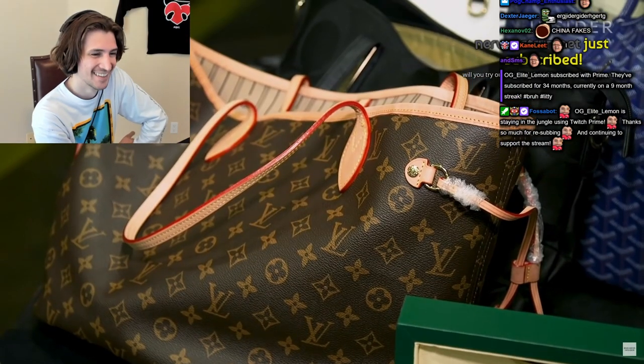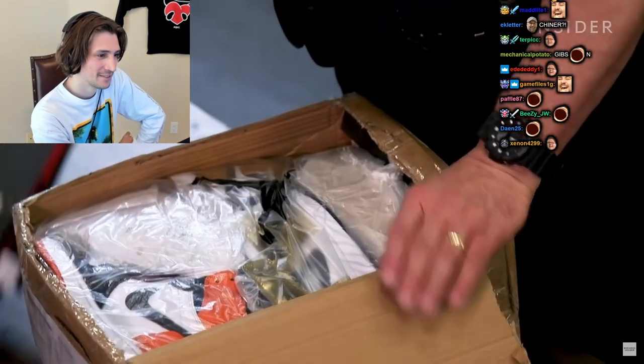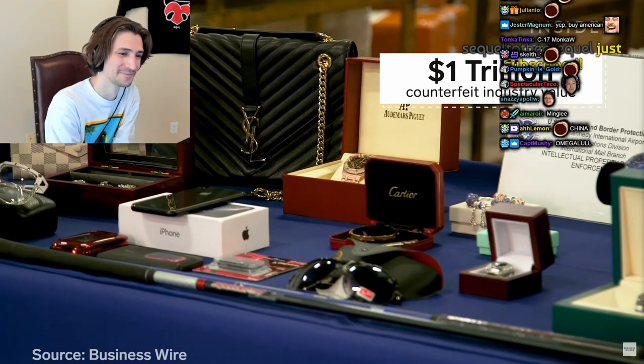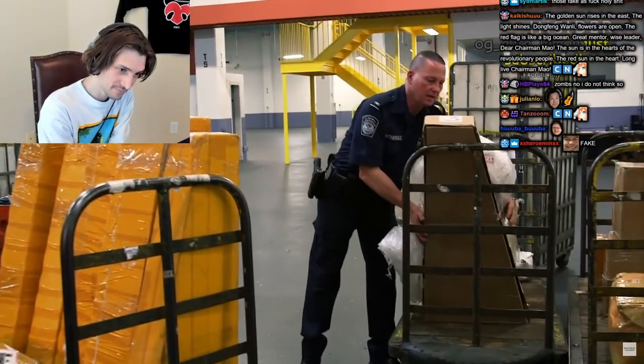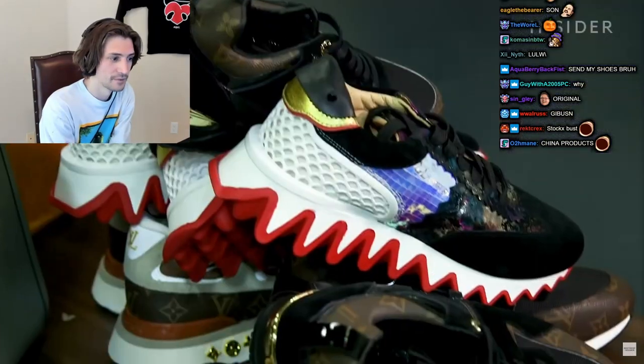These are fake — a Coach bag with a Michael Kors zipper, Nike sneakers. They're part of a huge counterfeit industry worth over a trillion dollars. Since these fakes come through the mail, Customs and Border Protection officers are tasked with seizing them. In 2020 alone, CBP seized over 26,000 counterfeit goods shipments.